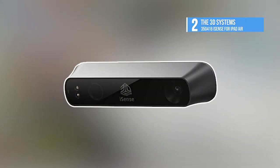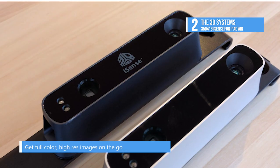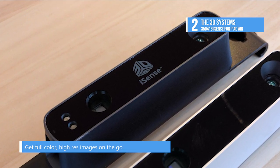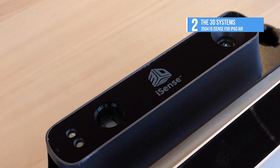Coming in second on our list, we have the 3D Systems 350416 iSense for iPad Air. The iSense 3D scanner from 3D Systems snaps onto your iPad Air, transforming it into a 3D scanner that allows you to capture images in three dimensions right from your device.